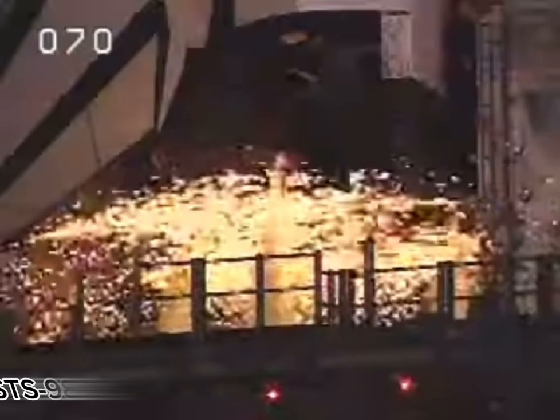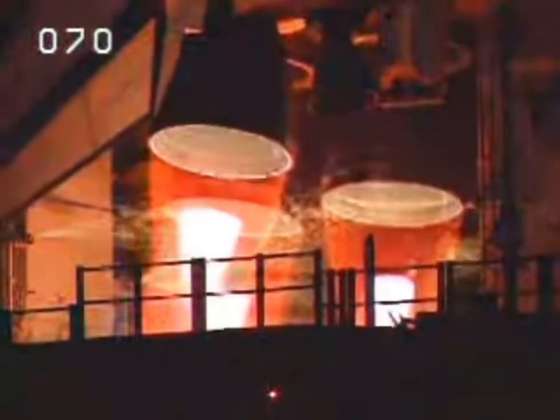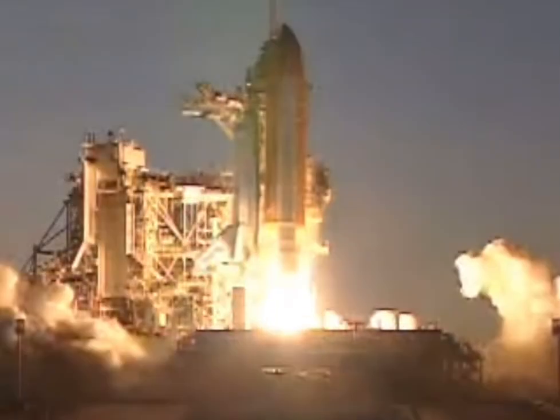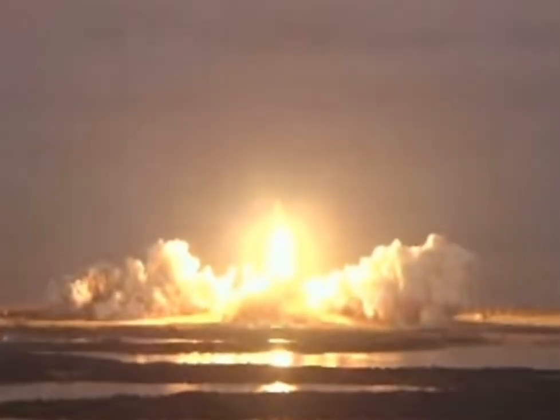T-10, 9, 8, 7, 6, go for main engine start, 4, 3, 2, 1, 0, and liftoff of Space Shuttle Atlantis with Destiny, science laboratory for the 21st century. Houston now controlling.